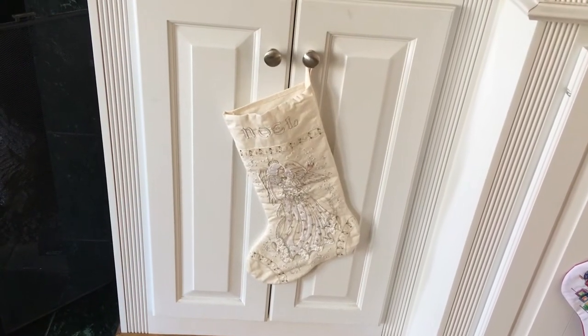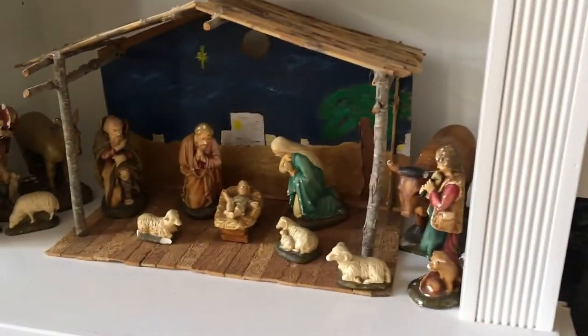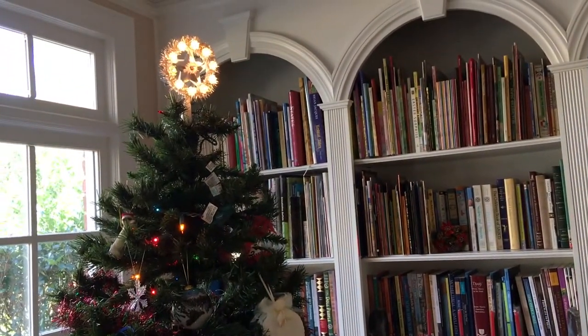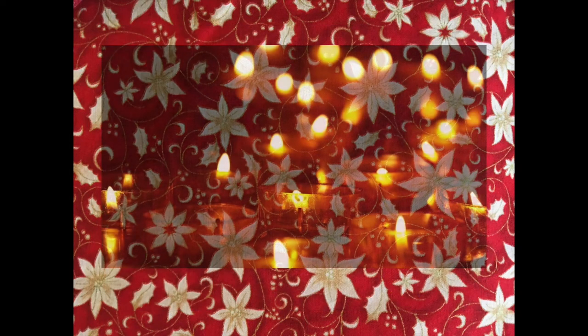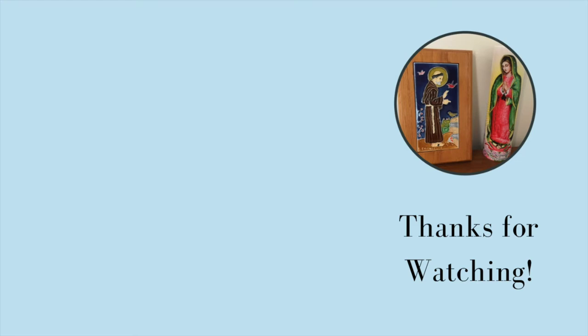So there you have it — that is a peek into our Christmas wear options for this year and some more scenery from around our house. It's been a long, hard 2020, but we are wishing you well, wishing you a Merry Christmas, and hoping the new year will be easier for all of us. Thanks again for tuning into Catholic Mom and Daughter, and we will see you again soon.